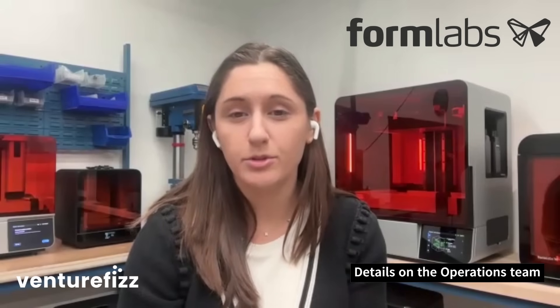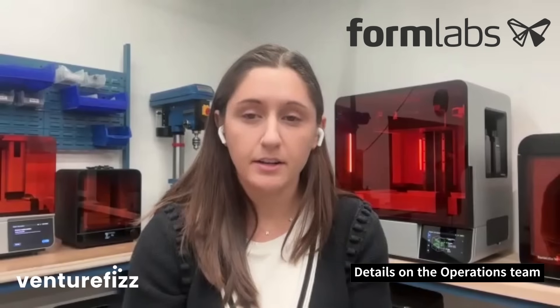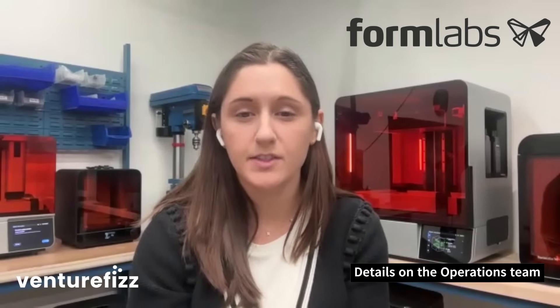I manage our global sourcing and operations program management teams at Formlabs. The global sourcing team is responsible for hardware supply chain strategy — that includes things like finding suppliers, deciding who we work with, negotiating costs, monitoring production and availability of components and raw materials, and managing overall supplier performance.